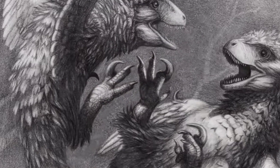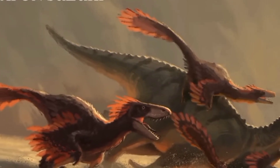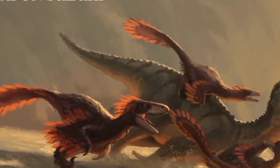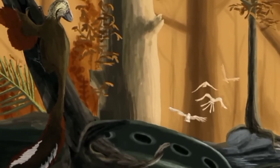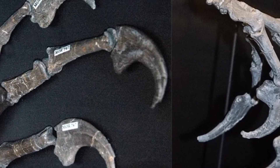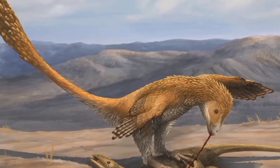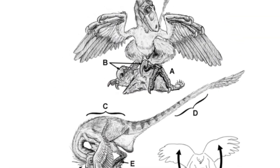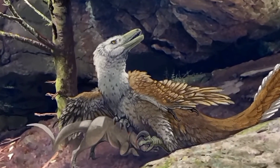Furthermore, the sickle-shaped claws were likely used to latch onto and hold prey. By gripping onto its victim, Deinonychus would have maintained control and prevented escape. The combination of slashing attacks and gripping would have allowed it to overpower prey efficiently. Some researchers also suggest that the sickle-shaped claws may have been used for climbing trees or gripping onto surfaces, aiding in balance and stability while navigating complex environments.